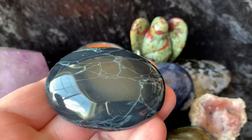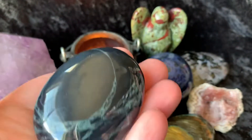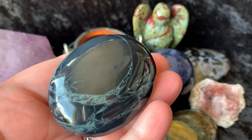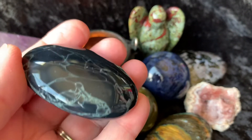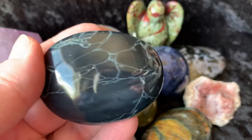The first item I want to show you is the Spiderweb Obsidian Palmstone. This is the very last one that I have. So if you've been wanting to get one of these, this will be your last chance until I can stock up some more.